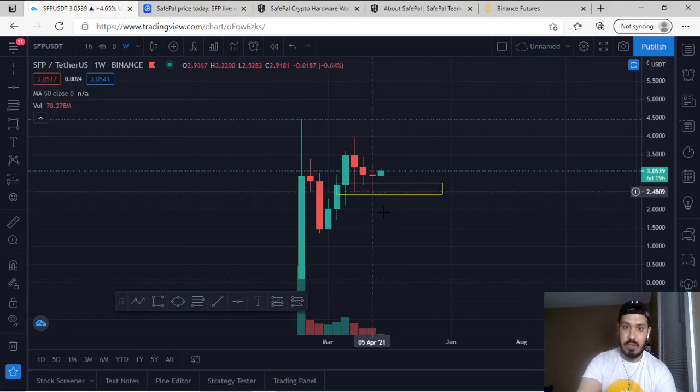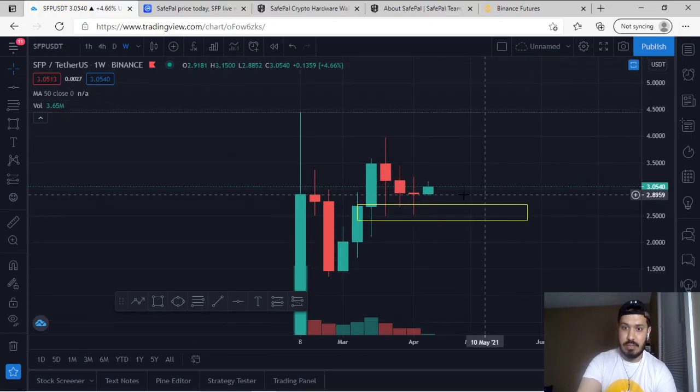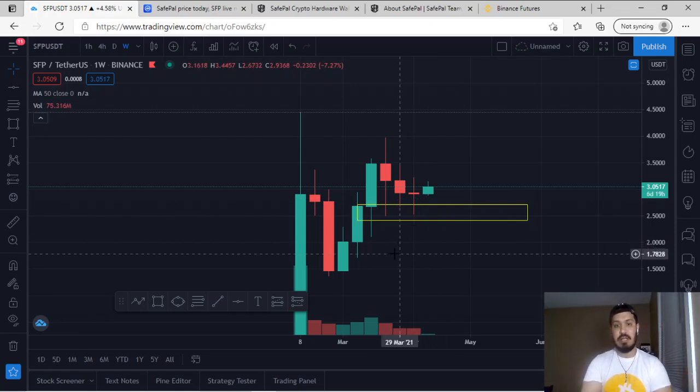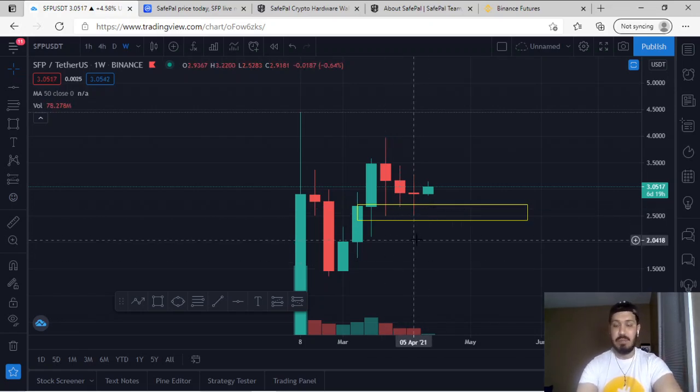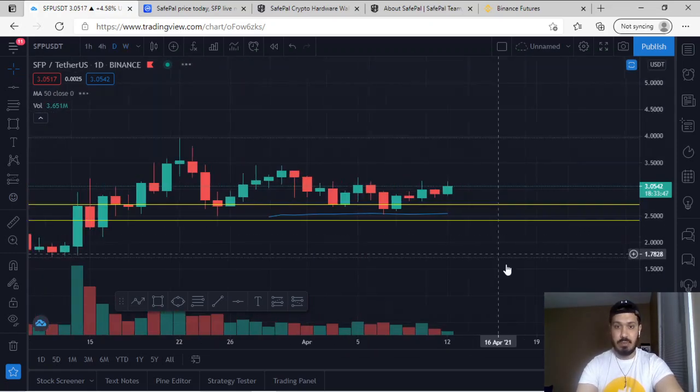The weekly candlestick that closed about five hours ago closed as a doji — a long wick at the top, a long wick at the bottom, and a small body in the middle. A doji basically means the bulls and bears were fighting and reached equilibrium. Doji candlesticks at a major support or resistance zone are also reversal signals. We have a doji at a support zone that has hit the 0.5 but not yet the 0.618, so that's still a possibility.